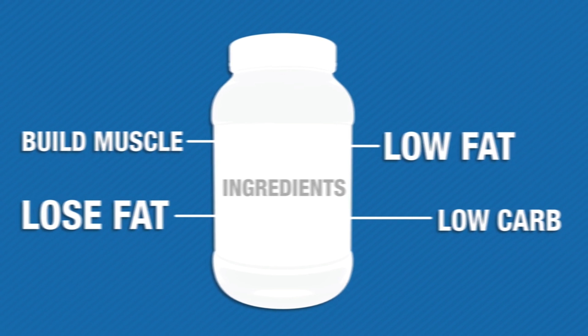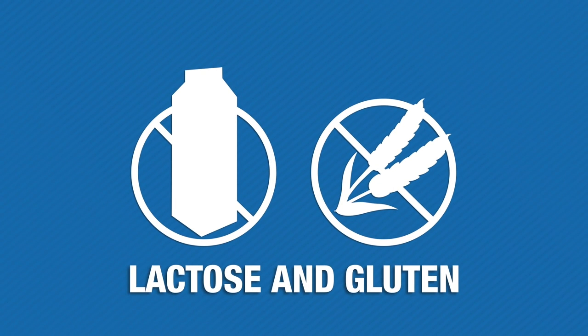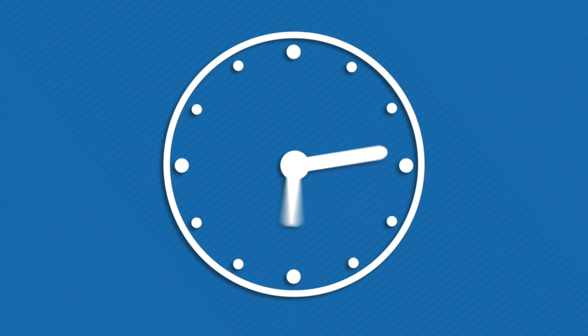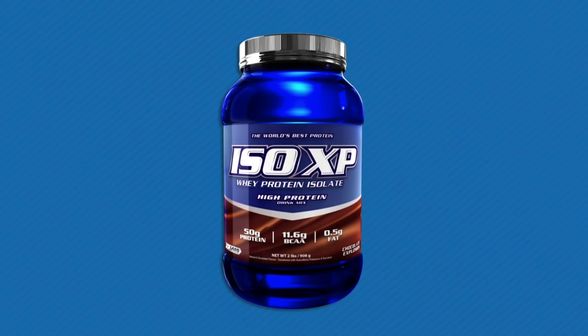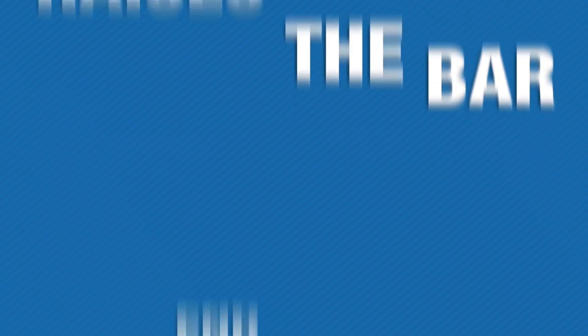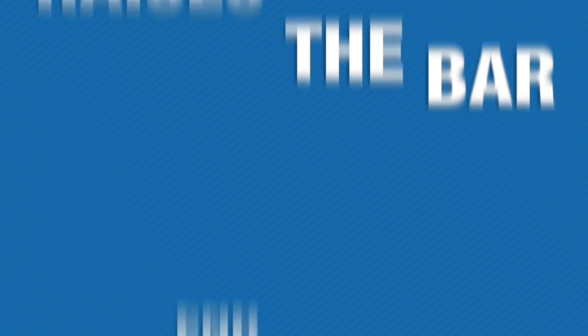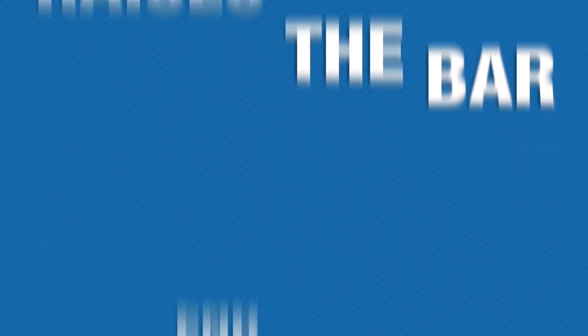ISO XP is manufactured using a cold temperature extraction process that removes a significantly higher percentage of fat and excess particles than the cheaper methods most manufacturers use. This means you get more of the bioactive proteins that help you build muscle and lose fat, without the extra fat and carbs found in most powders. Best of all, ISO XP removes all of the lactose and gluten found in other powders.